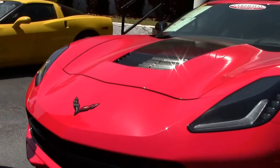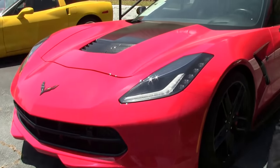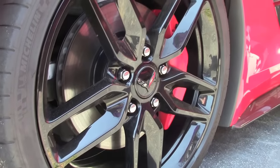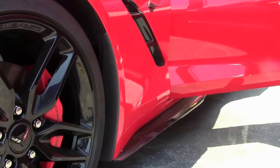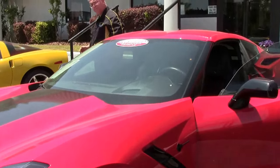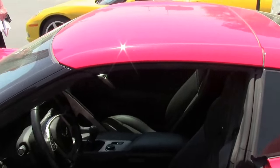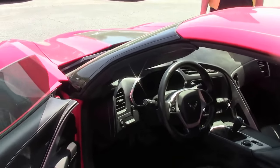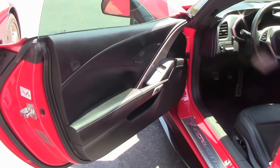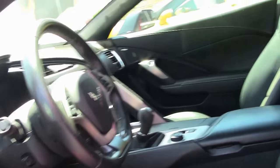Beautiful torch red with the ebony interior. This is a 7-speed with 12,000 miles on her. It does have the rear and front cameras, navigation, and the performance data recorder. It is a 3LT, so you have the leather-wrapped dash and the flat-bottom steering wheel as you can see.